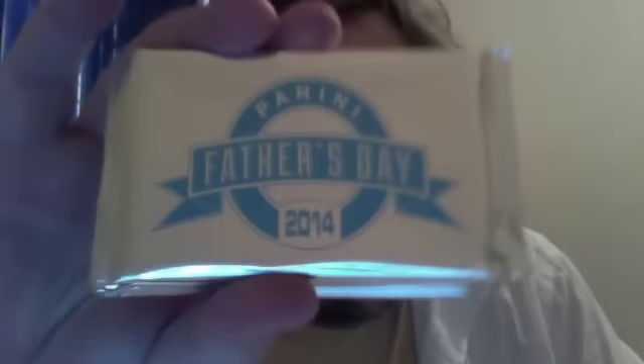The box was cheaper than it was originally when it came out. What the box got me was eight of these Father's Day packs. I opened one at the store so I could see what I was going to be seeing here on video, but I held the rest for the breaking right here on camera.